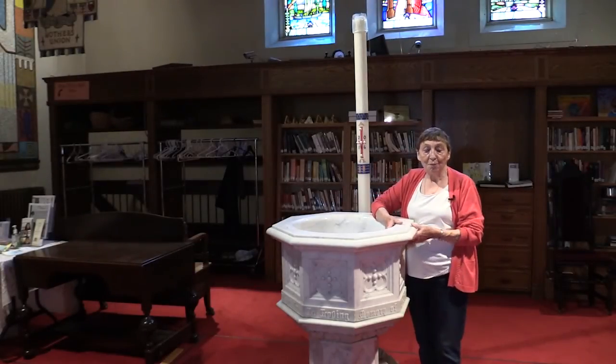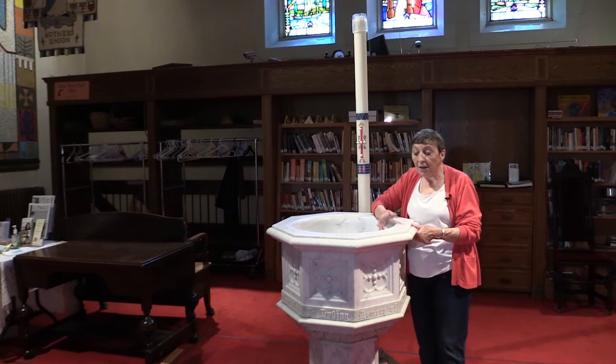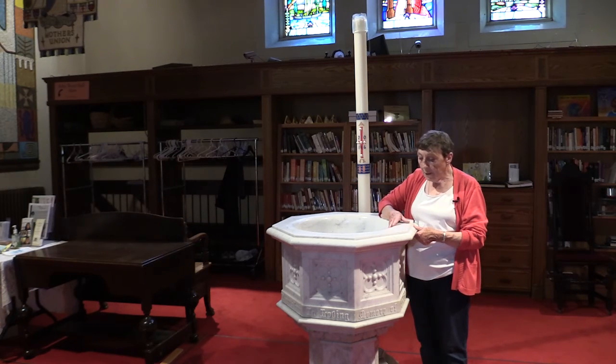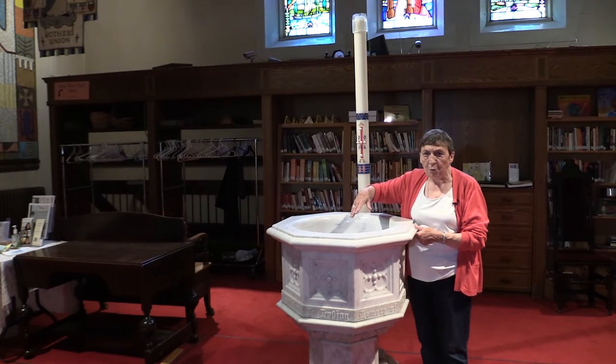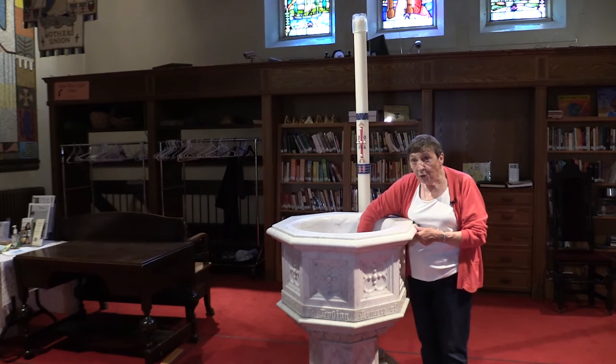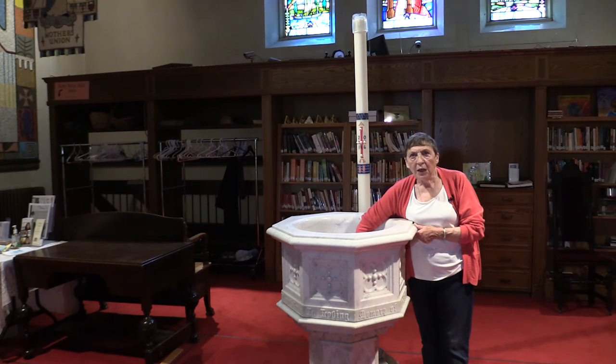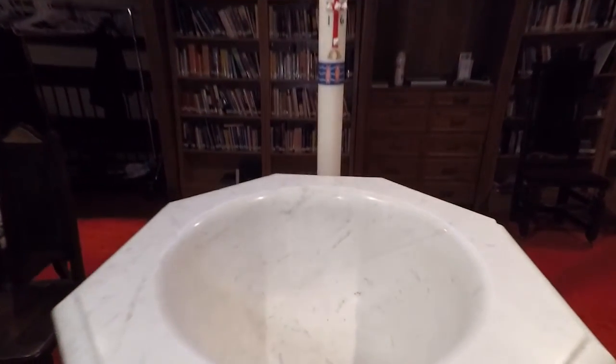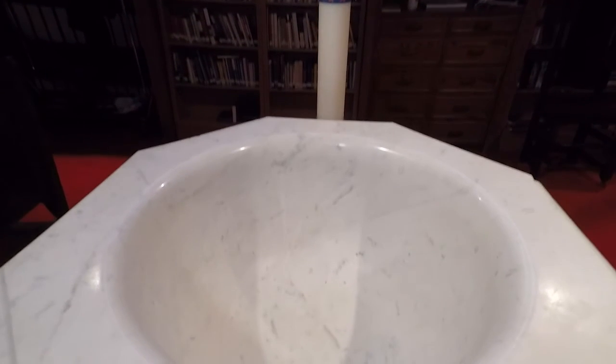This is our font. It has been part of the cathedral furnishings since 1870, when it was given as a memorial to Bishop David Anderson. The font is very, very deep — it's solid Italian marble. It takes three men to move this beast. Look how deep it is; the dean really has to hang on to babies when we baptize, because otherwise the poor little things might fall in and drown.